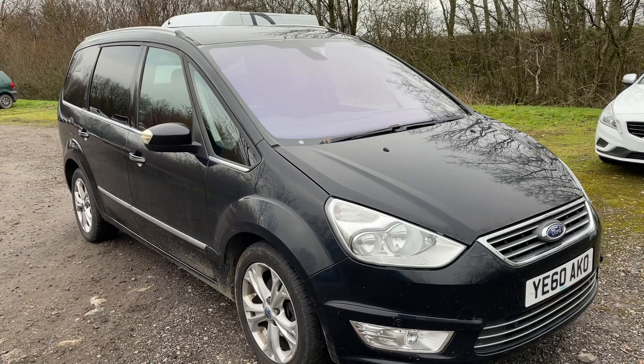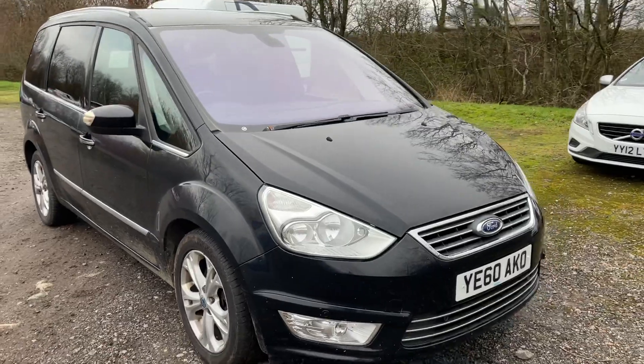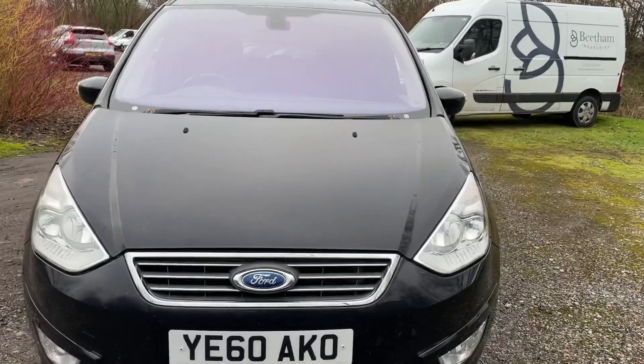Here we have a Ford Galaxy Titanium X diesel. It's done 105,000 miles, two owner vehicle, good service history with it, MOT until June next year.